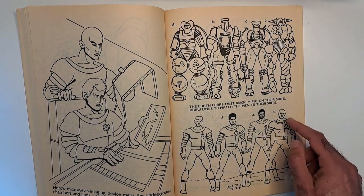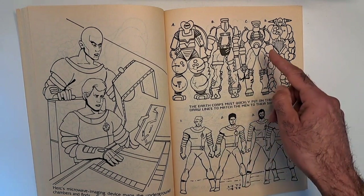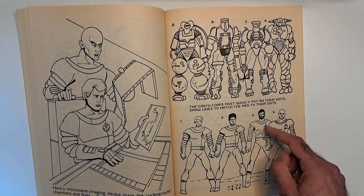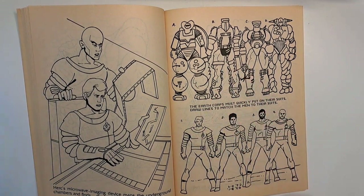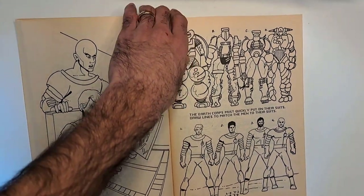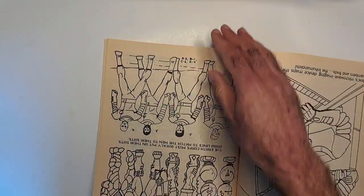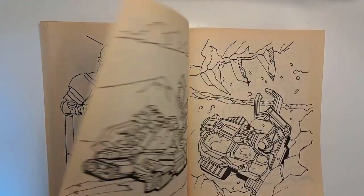'Herc's Microwave Imaging Device maps the underground chambers and finds the Inhumanoids.' This is sort of a boring thing to color, but I guess if you want to take a break from monsters. 'The Earth Corps must quickly put on their suits — draw lines to match the men to their suits.' This is a clever way to get kids involved with Inhumanoids and learning more about it. Augur's suit is right here, Herc is here, I think he's Liquidator, and that's Digger. If in doubt, flip it upside down and you get the answers. Every kid knew that.